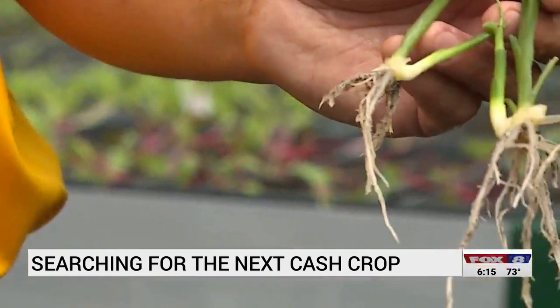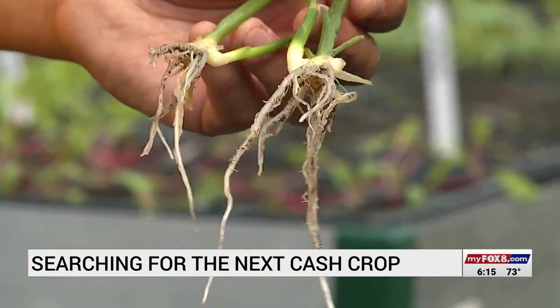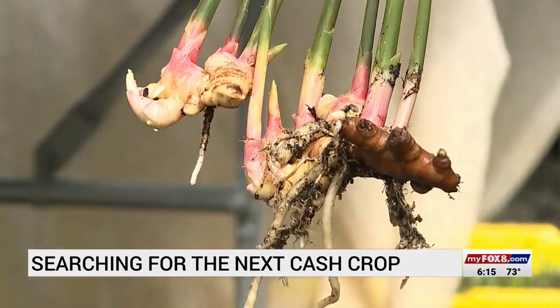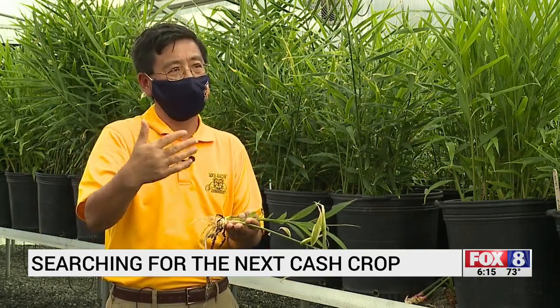Researchers are using a technique called micropropagation, or tissue sampling, to produce a ginger plant that shows a lot of promise. Our data shows the tissue culture ginger seedlings have higher yield than the conventional seed sprout ginger.